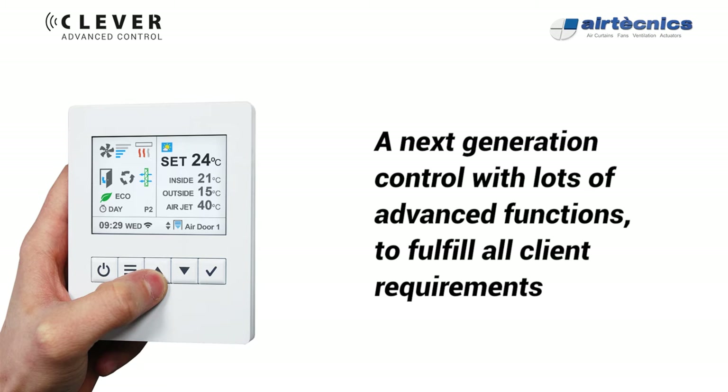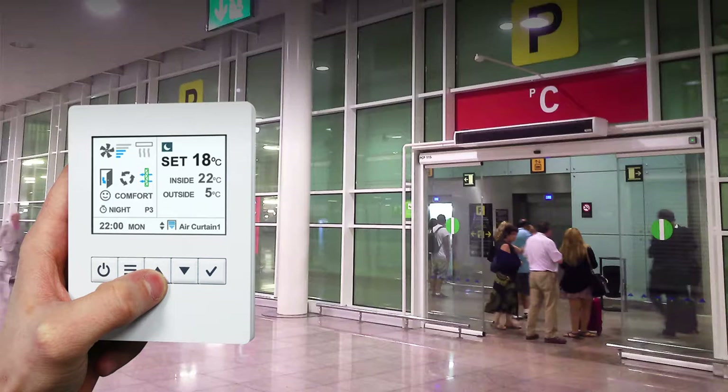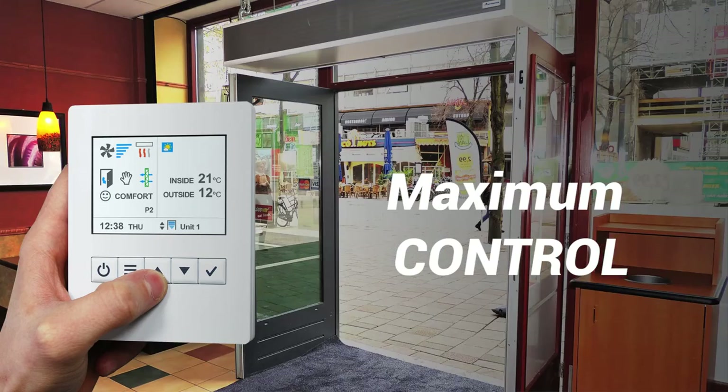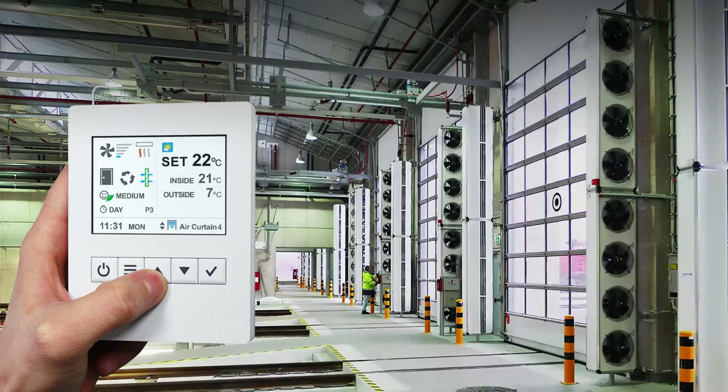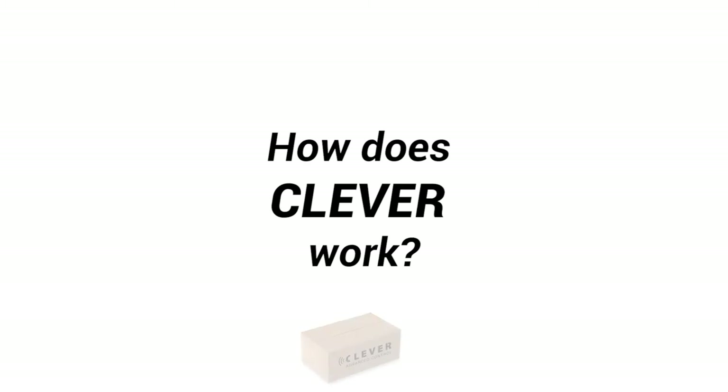A next generation control with lots of advanced functions to fulfill all client requirements. Maximum Control. Maximum Energy Saving. How does Clever work?